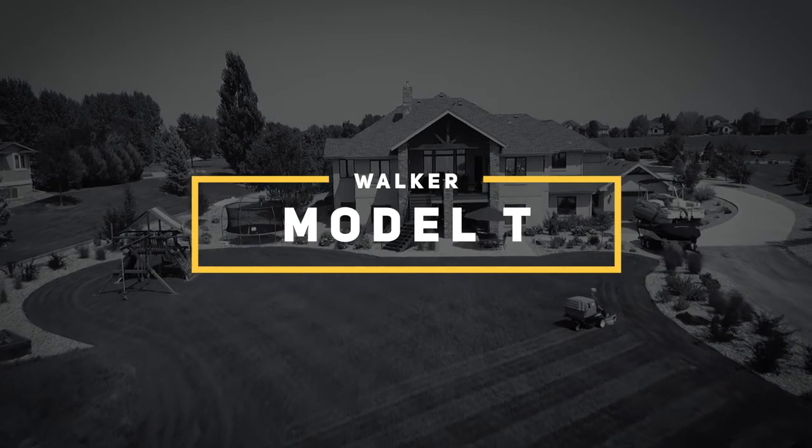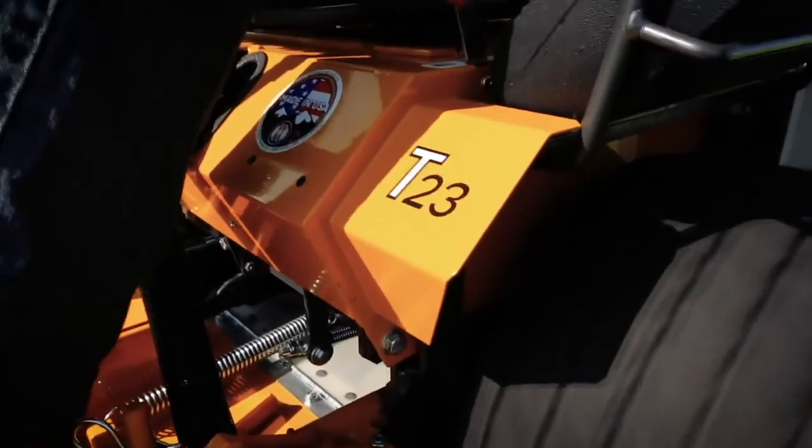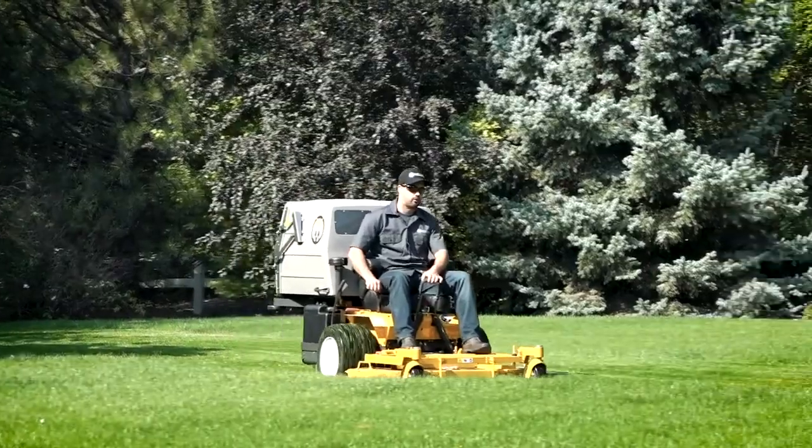The Walker Model T is one of our most powerful and versatile machines. It's no wonder the T23, T25i, and T30i have been mainstays among commercial operators for decades.